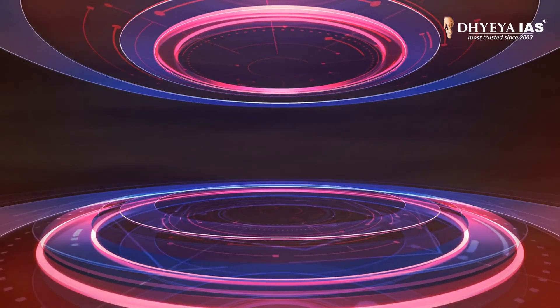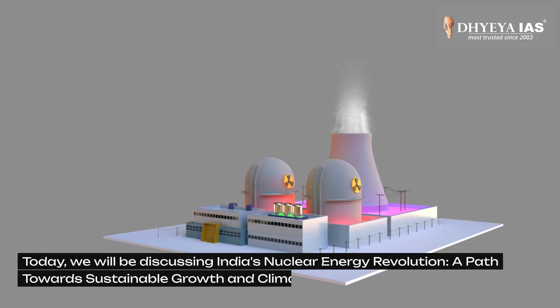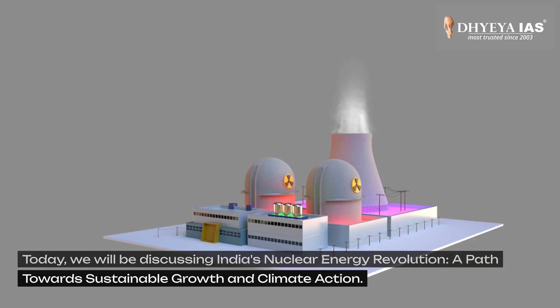Hello and welcome to DAIS. Today in this video, we'll be discussing India's nuclear energy revolution, a path towards sustainable growth and climate action.